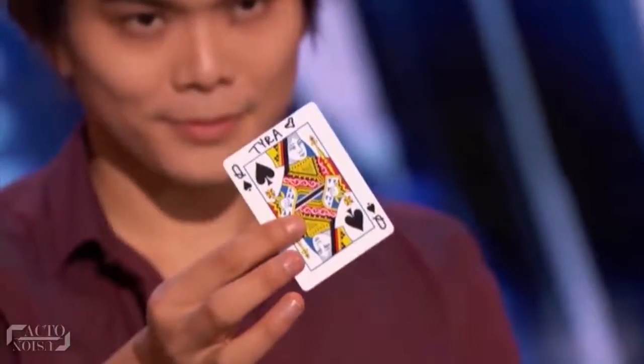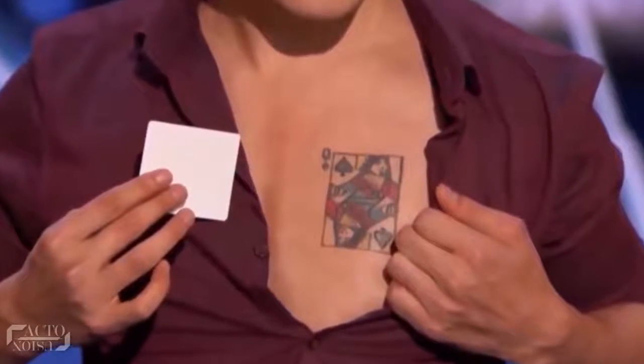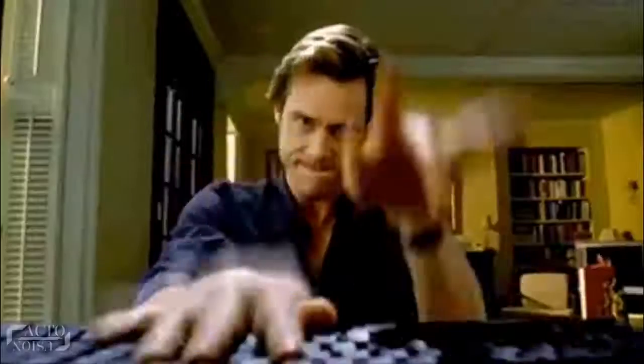It was obvious that he already knew in advance which card she'd pick, so he got a real tattoo of the Queen of Spades printed on his chest just before the performance started. If you see an image of him on the red carpet just before the show, some part of that tattoo is already visible on his chest. Some of you may wonder why Tyra's name is missing from the printed tattoo — we'll leave that for the comments section.